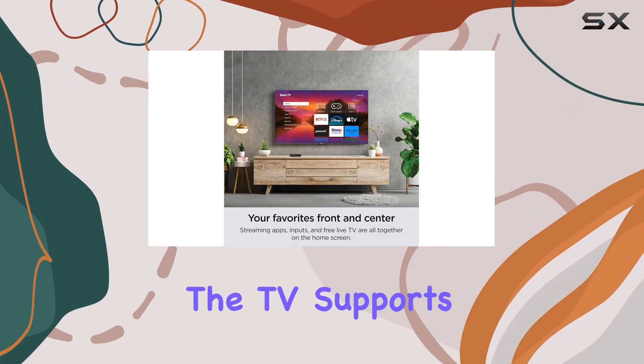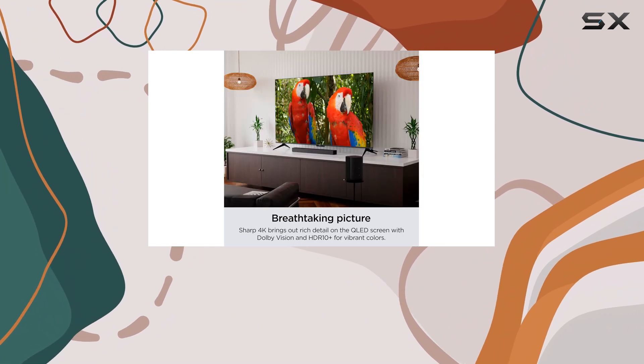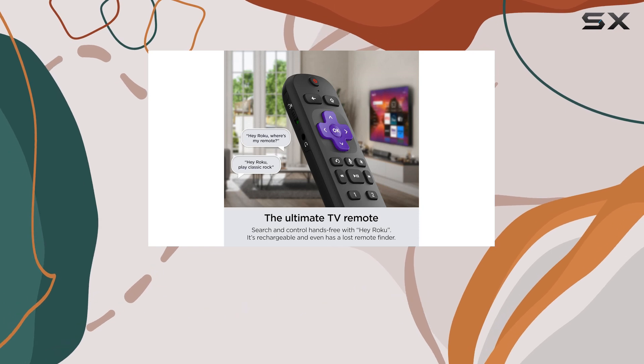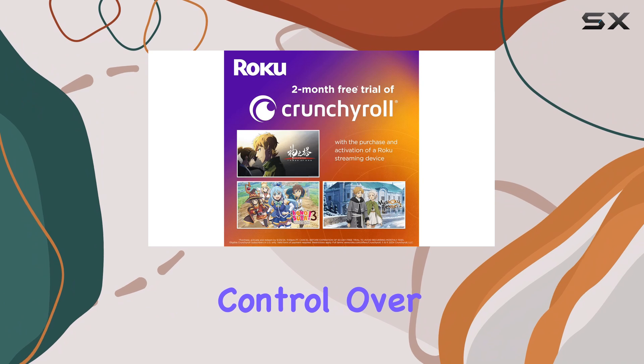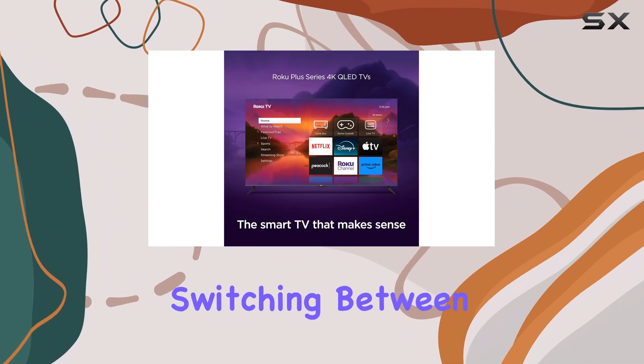Furthermore, the TV supports major smart home assistants like HomeKit, Amazon Alexa, and Google Assistant, making it a versatile addition to your home entertainment setup. The integration with these platforms allows for seamless control over your viewing experience, whether you're dimming the lights or switching between apps.